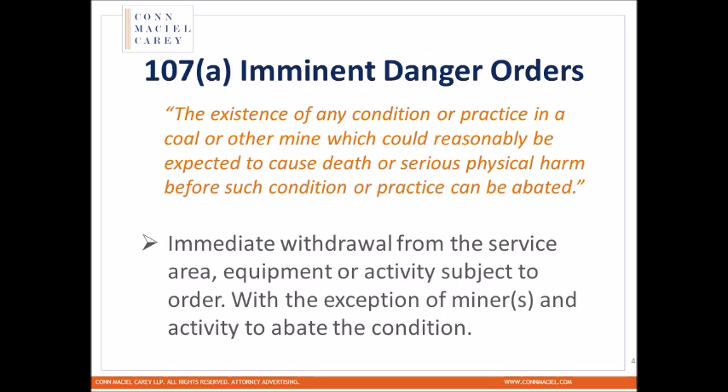At its initiation, this will most likely be a carte blanche cease work for an entire area, piece of equipment, or practice. Once it is determined what the fix is going to be, we'll be able to begin making those changes. It does have the ability to shut down an area or even multiple pieces of equipment, which is a serious concern. We need to understand what these imminent danger orders are and what specifically is being cited, because this can shut down a significant portion of our operations or key elements of them.